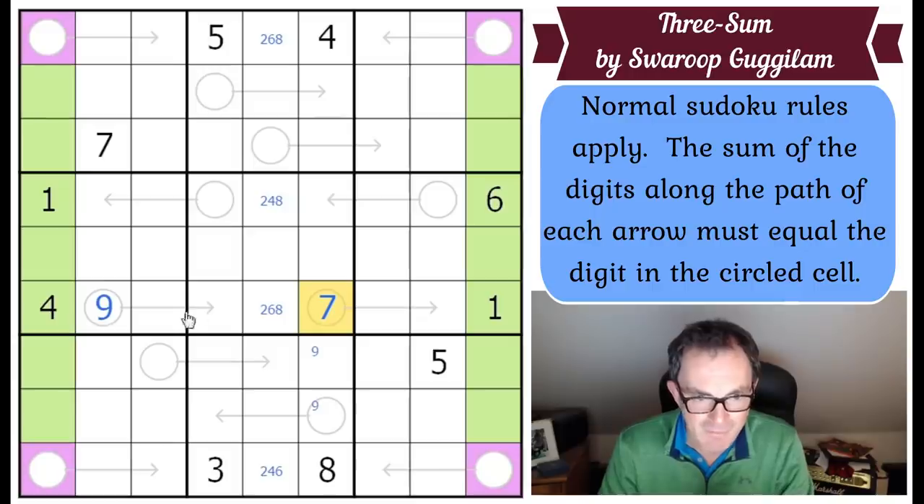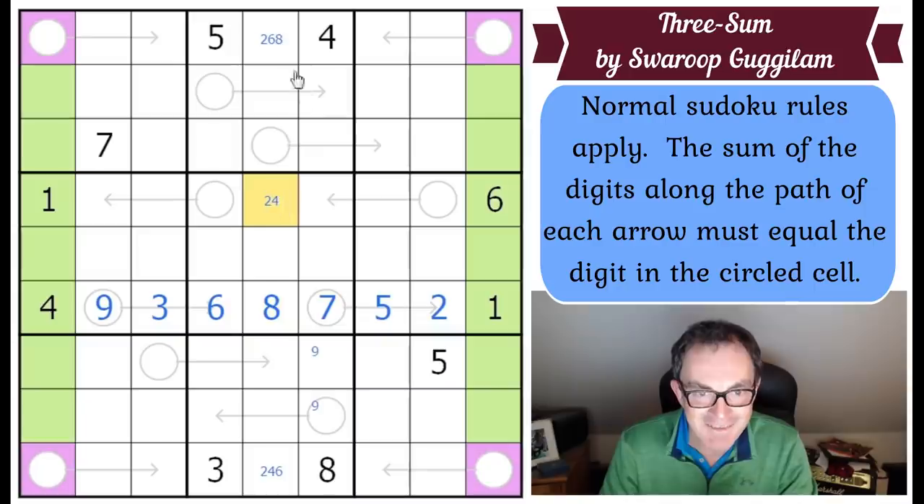With seven in that circle, the arrow pair can't use one-eight, four-five, or two-seven, so that's three-six, and we know the order from context. Then this arrow has to add up to seven without using one-six or three-four, so that's two-five. We know the order, which means this other circle is eight.